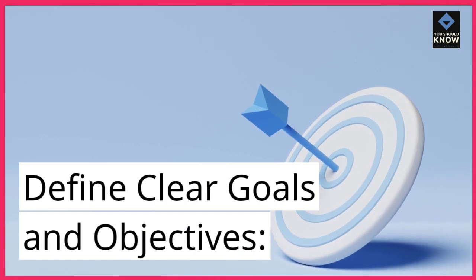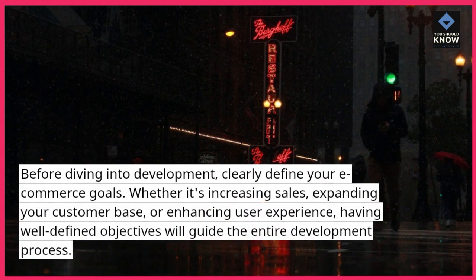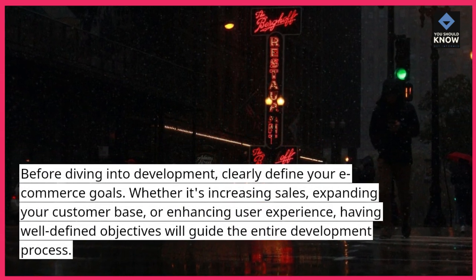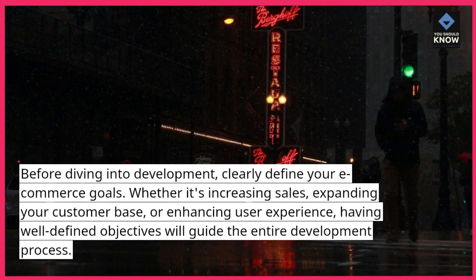Define clear goals and objectives. Before diving into development, clearly define your e-commerce goals. Whether it's increasing sales, expanding your customer base, or enhancing user experience, having well-defined objectives will guide the entire development process.